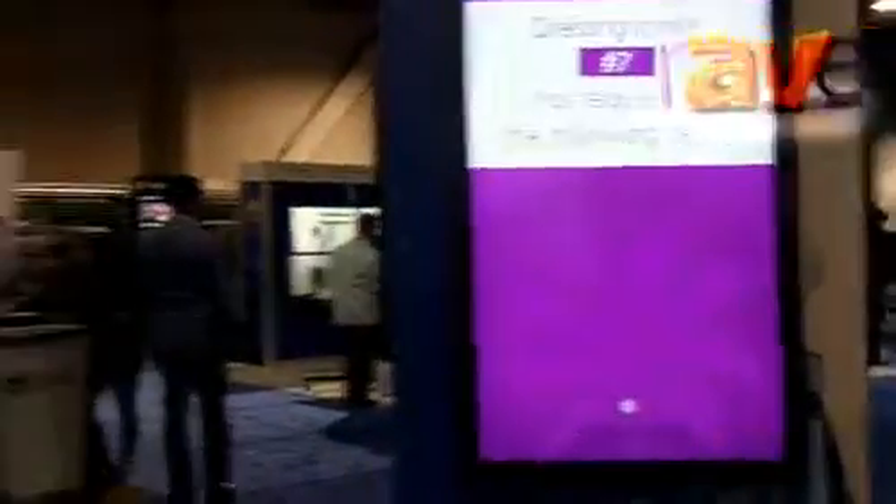Come here, because our signs talk to each other. I'm going to queue them up with a short-range RFID for our Athleta demo. I tap this, and suddenly I'm in a dressing room. But it's not just this sign that knows I'm in a dressing room — that sign knows it too, and this other sign over here now knows I'm in a dressing room. It's network technology.